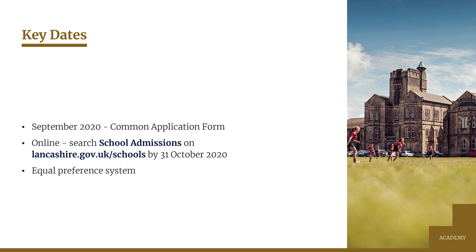All Lancashire schools operate a system of equal preferences. When you complete the online form you'll be asked to list your choice of schools in priority order, but we won't know which schools you may have applied for or your order of preference. We can't see your online form and we don't receive any paper copies. The order that you place schools is used only by the local authority when they come to finally allocate places, so that if more than one school is able to offer your child a place, you'll be allocated the one that you've given the highest priority.